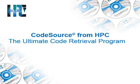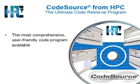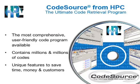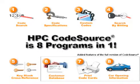CodeSource from HPC — it's the ultimate code retrieval program. CodeSource is the most comprehensive, user-friendly program available today. It contains millions and millions of codes, has unique features to save you time and money, and CodeSource has eight programs in one.